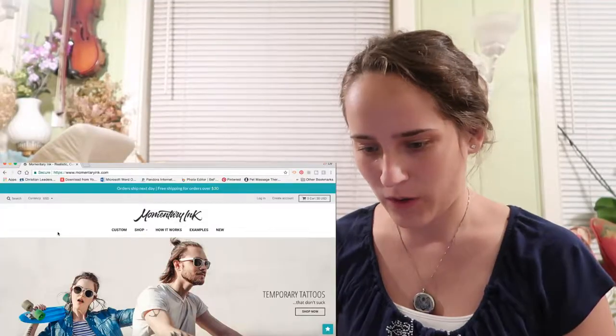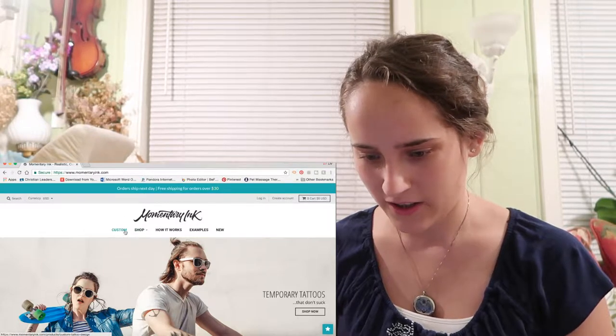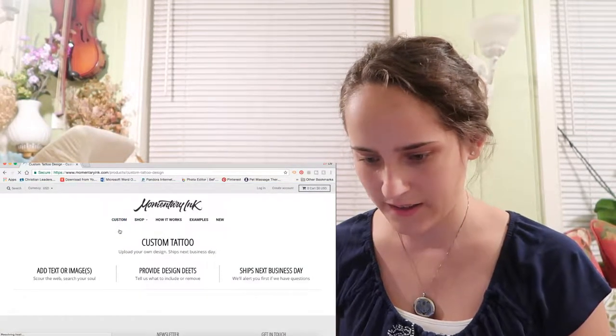If you're not sure you want a certain tattoo, on momentaryinc.com you can have it turned into a temporary tattoo to try it out. Not sponsored. So here I am on the website — I'm going to click on 'custom tattoo.'